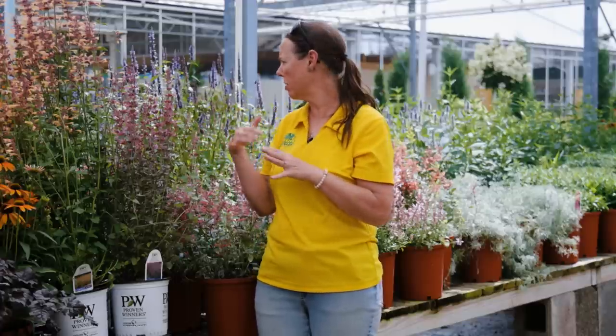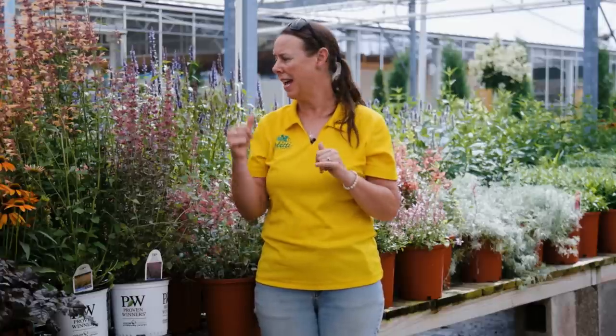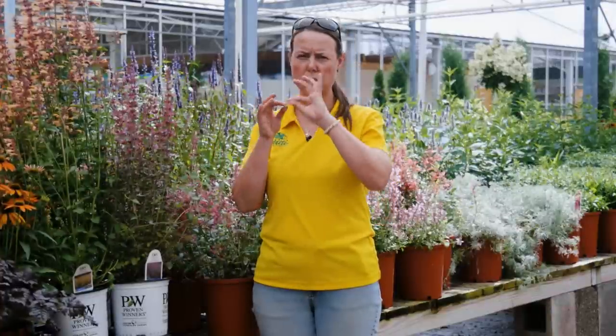Pollinator-wise, it attracts loads of pollinators — behind me there are bumblebees, sweat bees, and honeybees on these plants. Some of the flowers are longer tubular flowers, so you will see hummingbirds and butterflies by these plants. They are a great pollinator attractant and very rich in nectar.